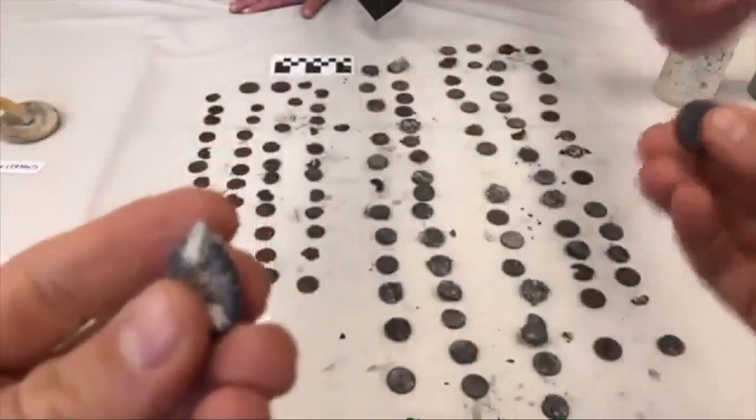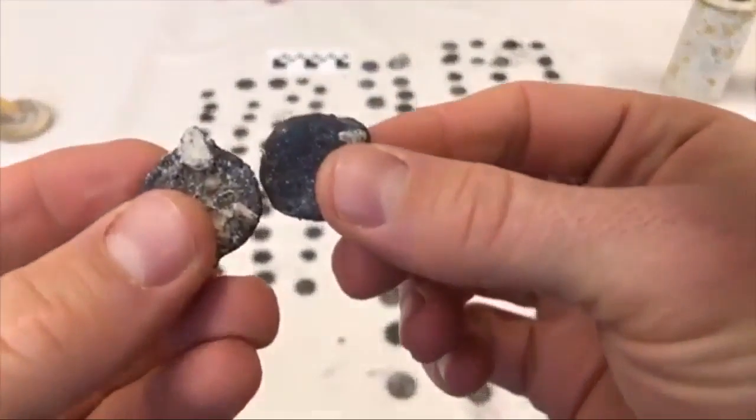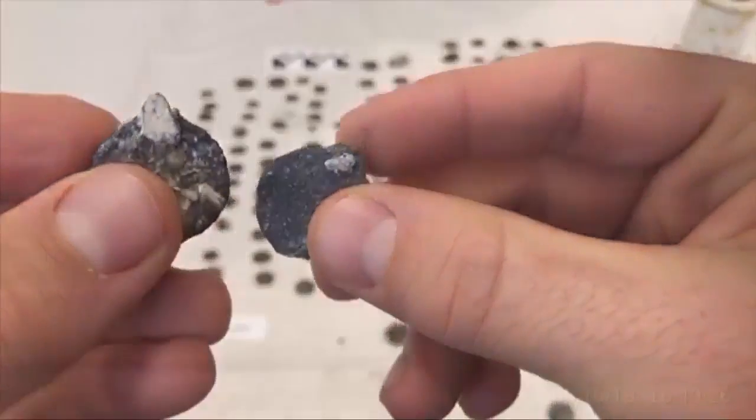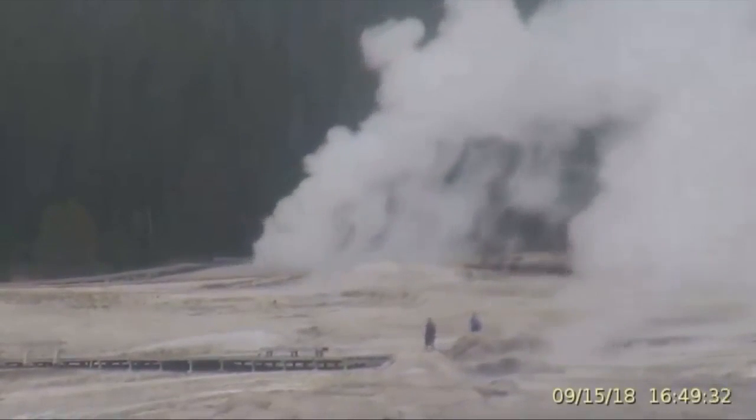The rangers say due to high water levels from recent wet winters, it's driving all the renewed geyser activity. They say it does not indicate a change in the volcanic plume that heats the park from miles beneath the surface.